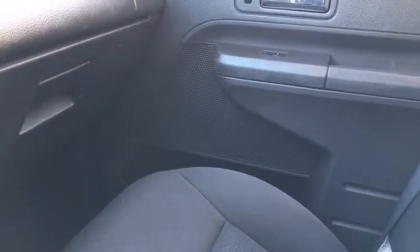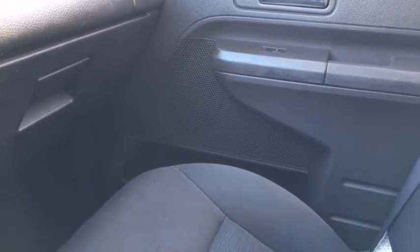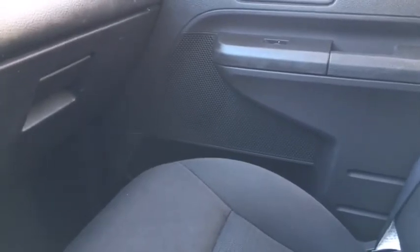The rest of this Edge features charcoal black cloth throughout, and a 60-40 split folding bench in the back that folds nicely for extra storage. Again, I'm not able to cover all the features of this Ford Edge in such a short video, so if you have further questions please contact us at WaterlooFord.com or visit us at Waterloo Ford. My name is Kevin, thanks for watching.